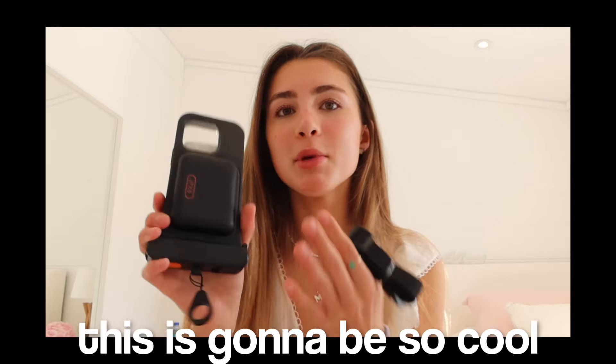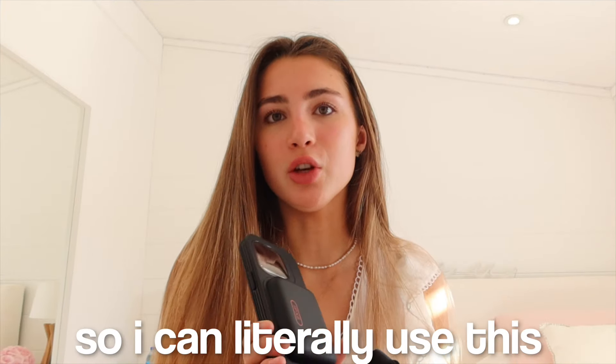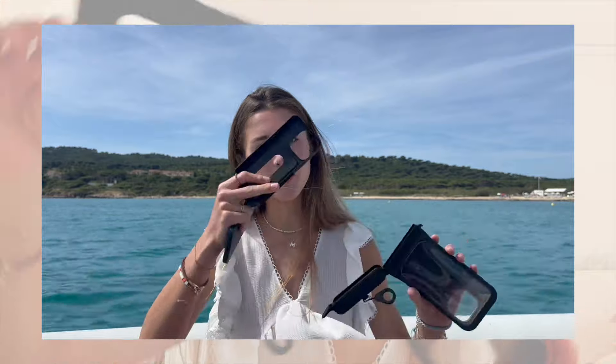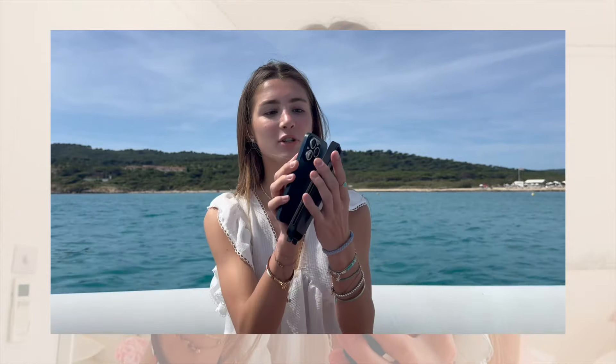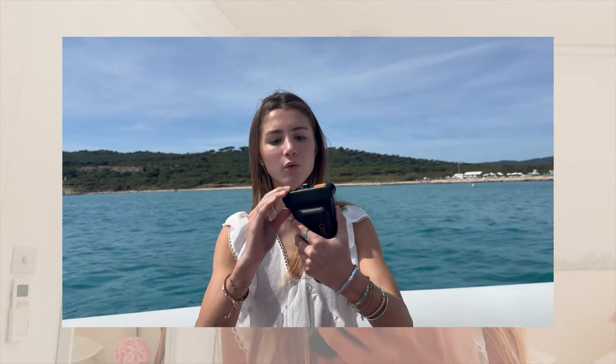ESR kindly sent me their waterproof phone case and I am so excited to unbox this — it's going to be so cool for the sea, and it's perfect because it's the start of summer so I can literally use this all the time. To set up your phone in the case, you just undo this latch, pull out the inner tray, place your phone inside — this keeps your phone in place so it doesn't move out of camera vision — then put the tray back in and close the latch.